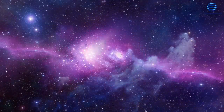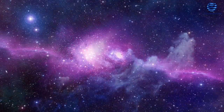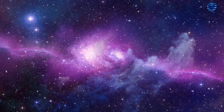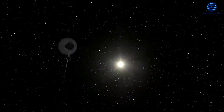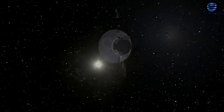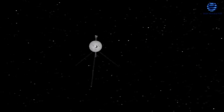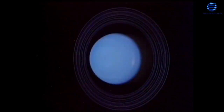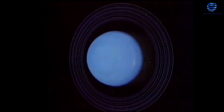Miranda, Oberon, Ariel, Umbriel, and Titania — five of Uranus's bigger moons — were also photographed by Voyager 2. The spacecraft got closest to any object in its nearly decade-long journey when it flew by Miranda at a distance of only 17,560 miles. Images of the moon revealed a bizarre object with a jumble of odd features that appeared to have no rhyme or explanation. Uranus itself appeared to be devoid of features.